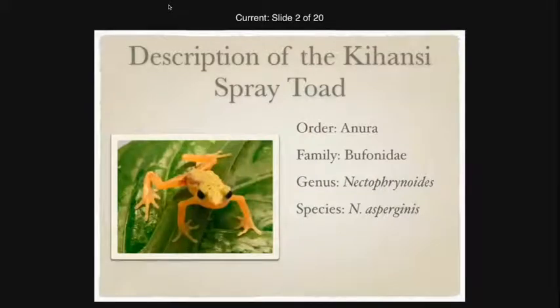The Kihansi spray toads are true toads in the family Bufonidae. They have a warty appearance, although they are quite small, making it hard to see clearly sometimes. They do have parotid glands, partially webbed hind toes, and they lack external tympana.